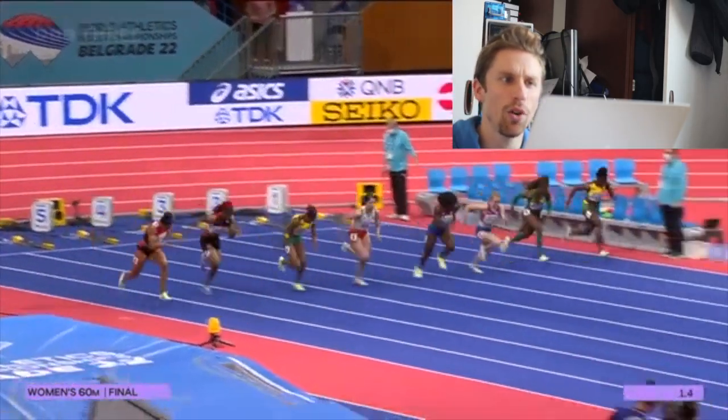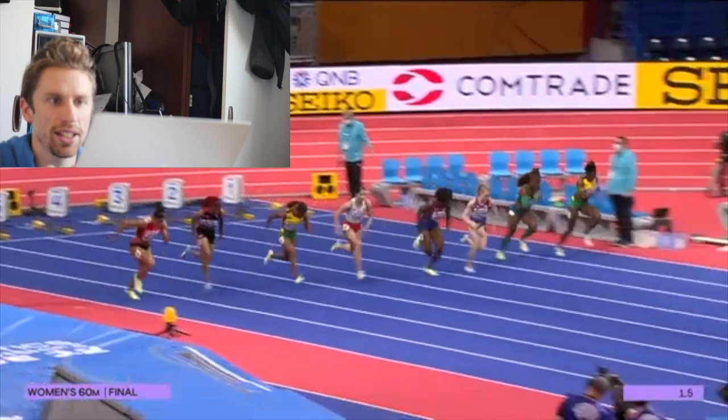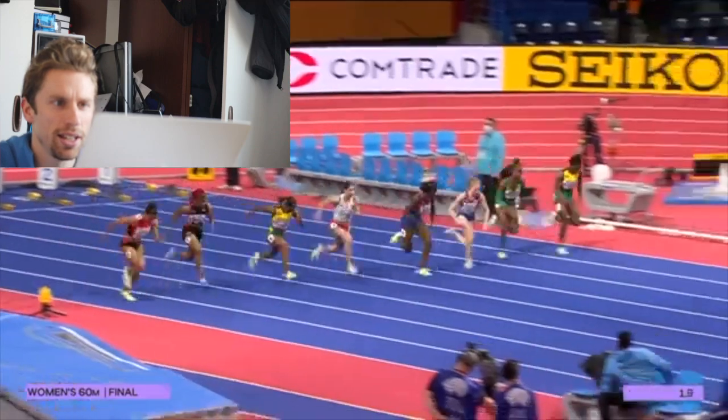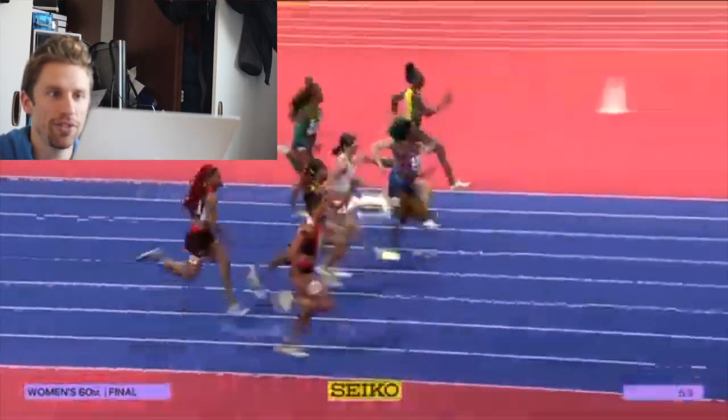Now they're off and Svoboda has an awful start. It's like she's sprinting by numbers — robotic, like 'I've got to get out now, I've got to stand up,' rather than smooth and coming up naturally. That's unusual for her because she is an awesome starter. Everyone else is coming off into the 30-meter position; some athletes are up, some are still angled down because they're still accelerating.